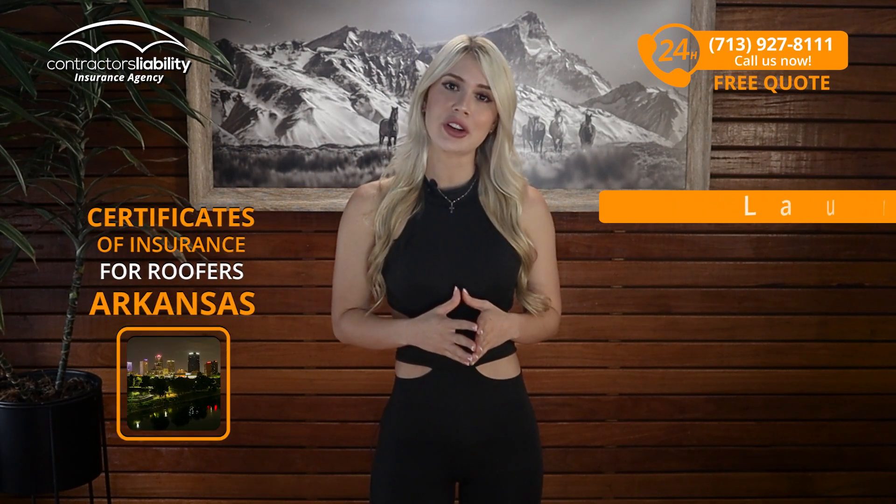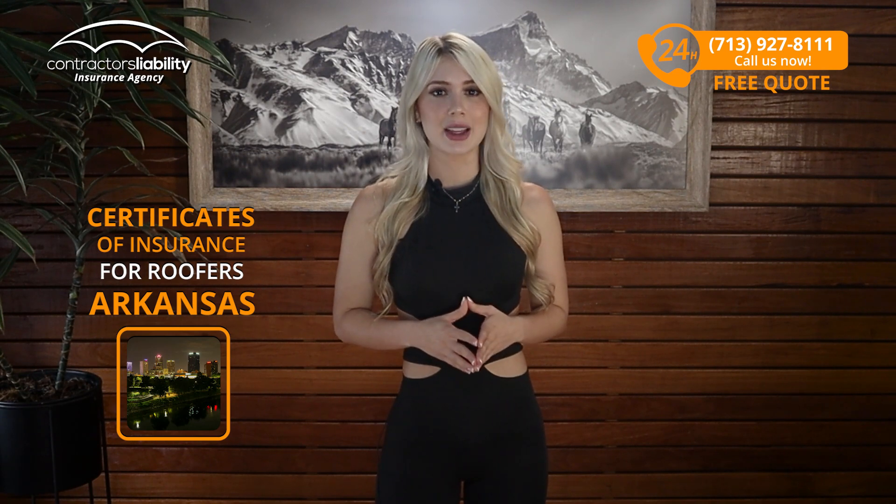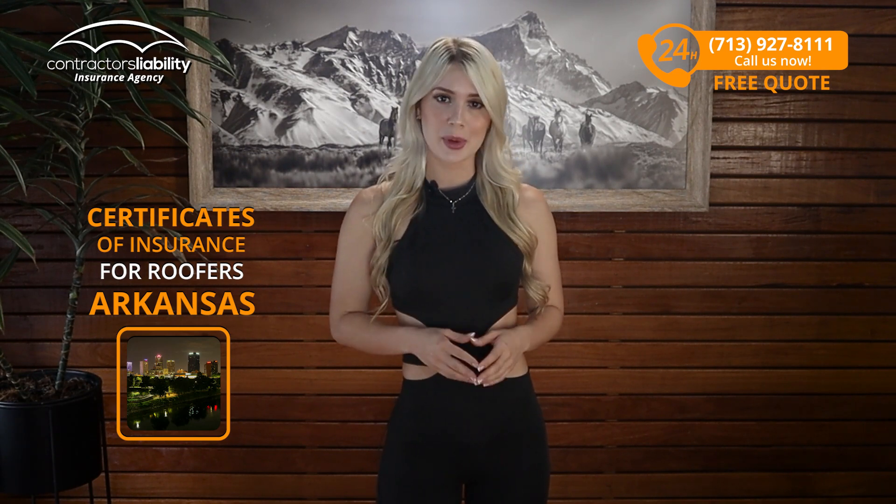Hi guys, I'm Laura from Contractors Liability. Today I will explain to you how to get fast certificates of insurance if you're a roofer in Arkansas. If you're looking for something that protects you, it's not gonna be cheap, so you should know everything about the product.